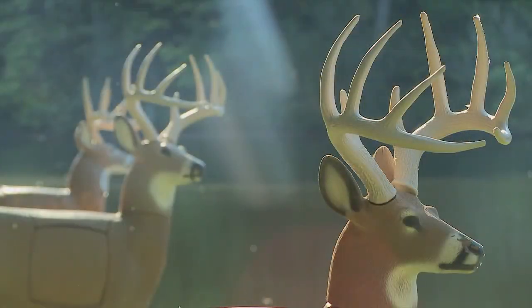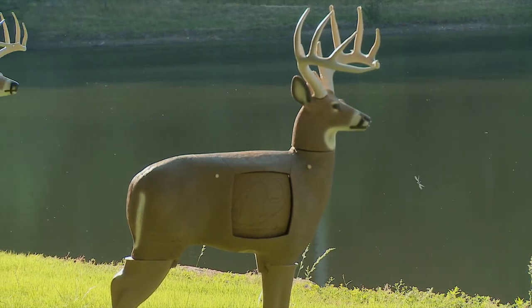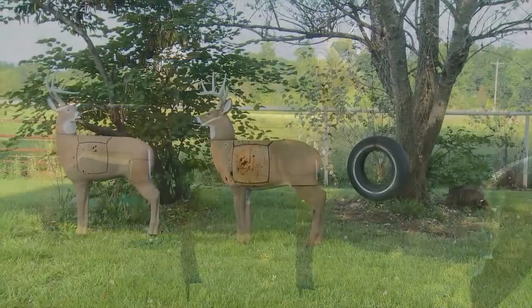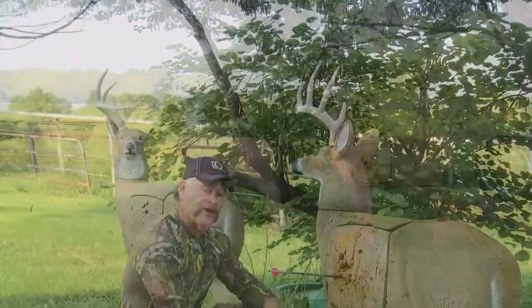The line of Glendale Buck targets are the biggest and toughest 3D archery targets in the business. Glendale's unmatched durability and realistic design makes Glendale the best 3D archery targets in the industry.